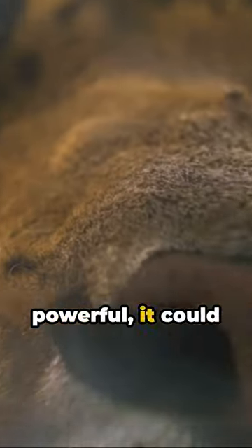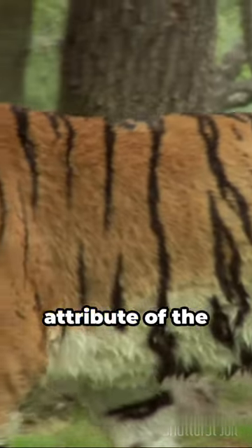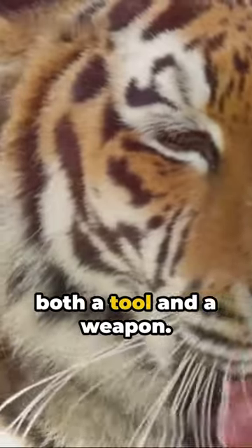Imagine a tongue so powerful it could strip paint off a wall. Sounds like a superhero power, right? Well, it's not. It's a natural attribute of the magnificent tiger. Yes, indeed, the king of the jungle has a tongue that's both a tool and a weapon.